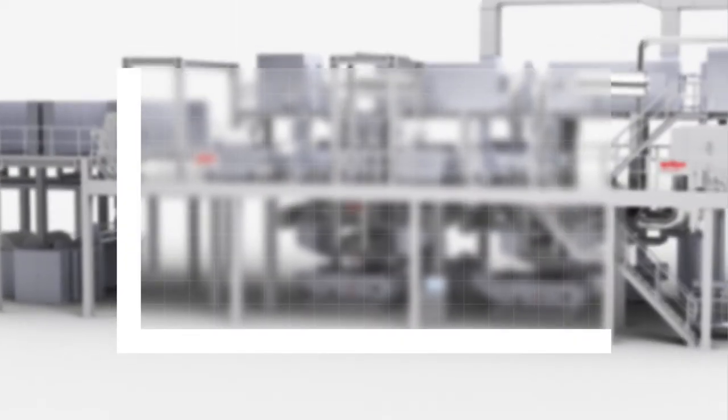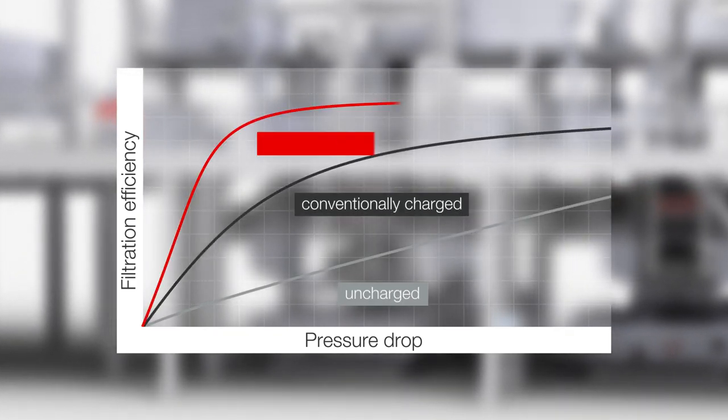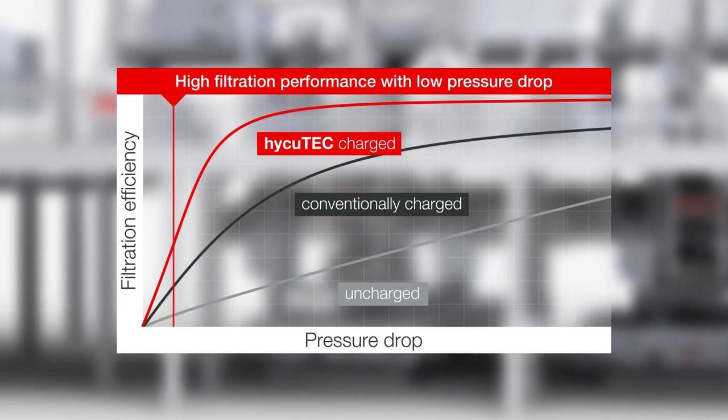With the Haikutech technology, highest filtration efficiencies can be achieved at comparable pressure drop. In view of conventional processes, this is a significant improvement with a great impact.